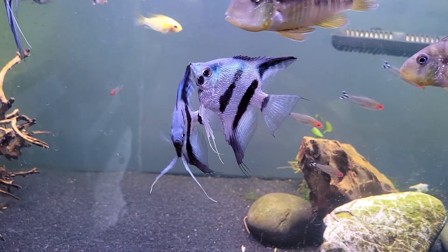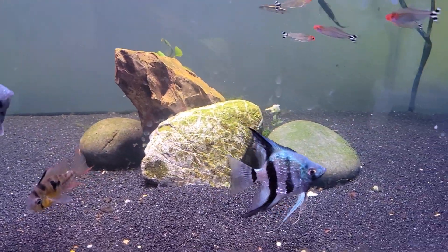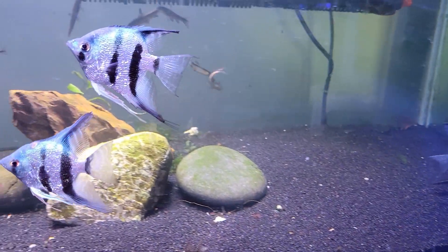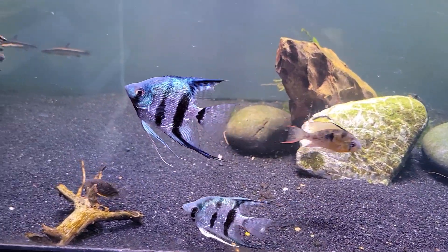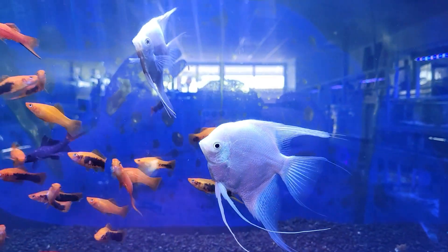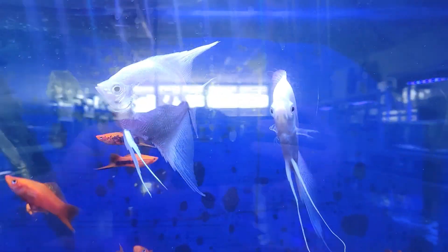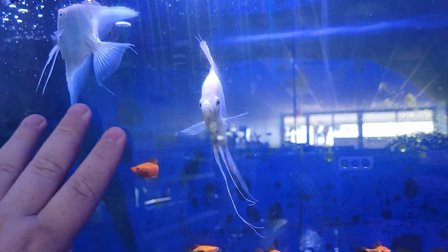Going into the absolutely stunning cobalt blue angels — they absolutely live up to their name. These guys have this awesome shiny metallic blue about them. Absolutely gorgeous, super beautiful fish. And wrapping it up with this absolutely gorgeous maiden pair of pure platinum angels — these are absolutely gorgeous, pair bonded, and super, super beautiful.